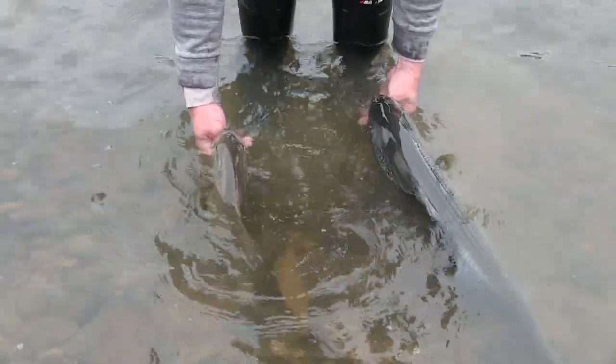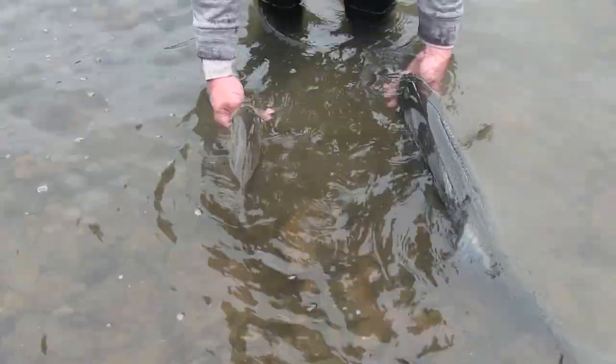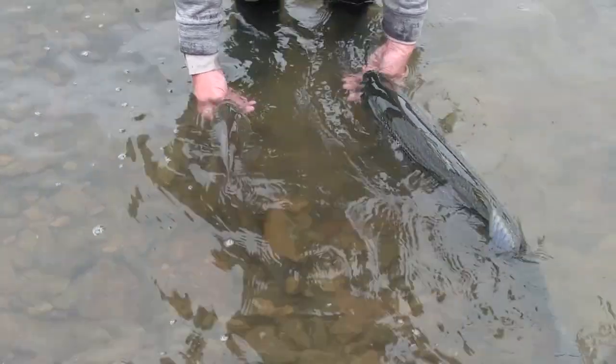I've got two nice fish. I actually have them facing into the wind and waves coming in behind me, and the water is just pushing over their gills — so you can see how calm they are.